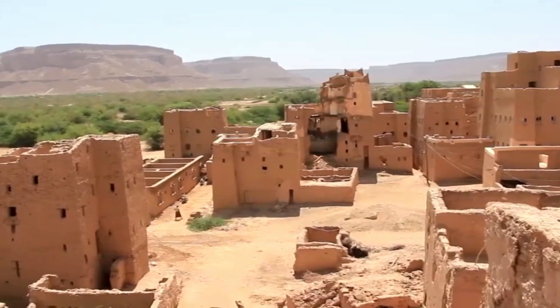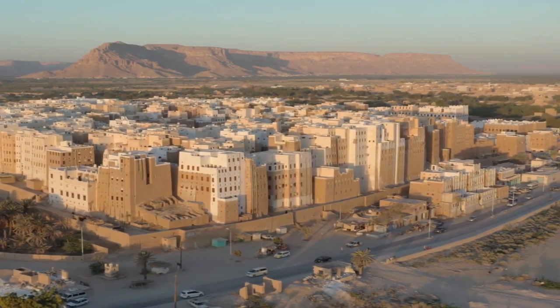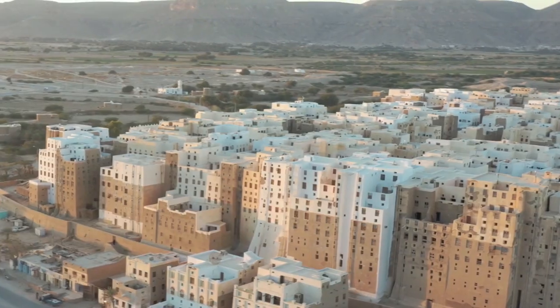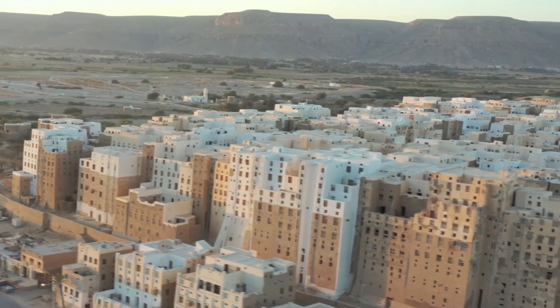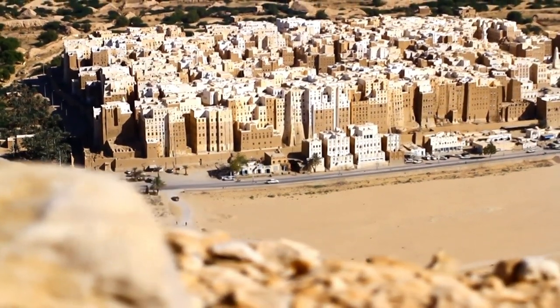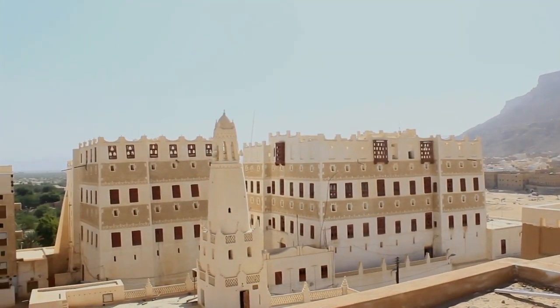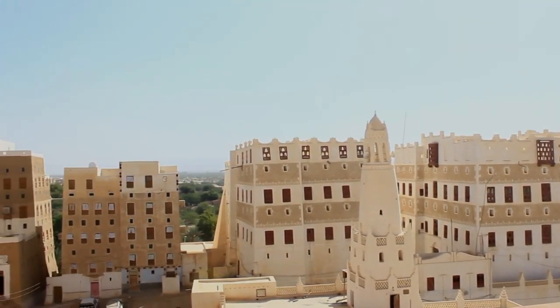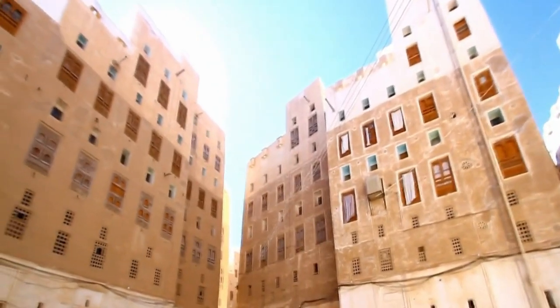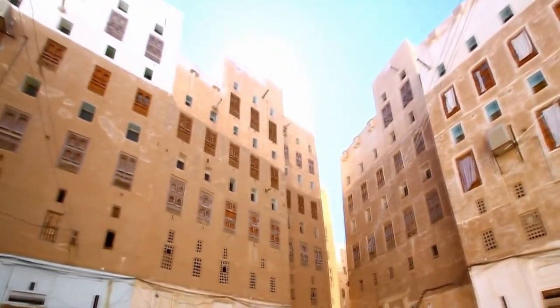Once a significant caravan stop on the spice and incense route across the southern Arabian plateau, in the 1930s British explorer Freya Stark dubbed the mud city the Manhattan of the Desert due to its density of high-rises — a characteristic unseen in western cities at the time, especially given the structures' age and their creation without the aid of professional architects or engineers.